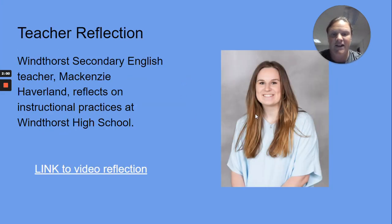Here we have provided a teacher reflection by Mackenzie Haverland as she reflects on the instructional practices of Winthorst High School. We have linked the video in the presentation as well.